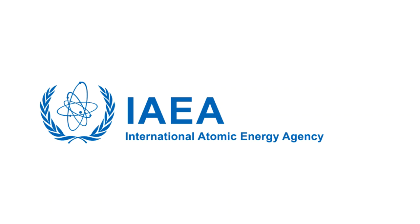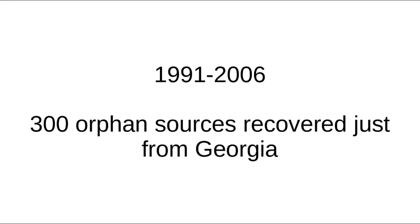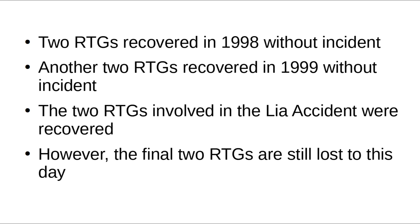In the aftermath of the accident, the International Atomic Energy Agency successfully carried out a mission to contain and retrieve the orphaned sources. They reported the accident and chastised the lack of warning labels, as well as the abandonment of the sources in the first place. Between the collapse of the USSR and 2006, the IAEA had recovered some 300 orphaned sources just from the country of Georgia. However, there were eight RTGs abandoned in the area surrounding Lia. Six, including the two involved in the accident, had been recovered. The other two are still lost to this day.